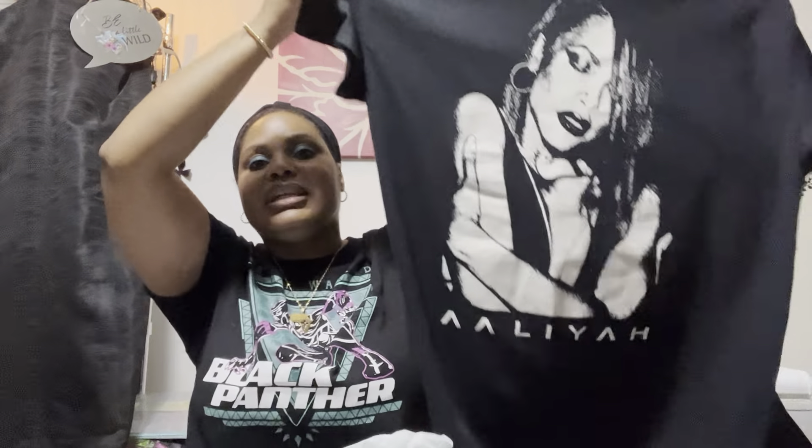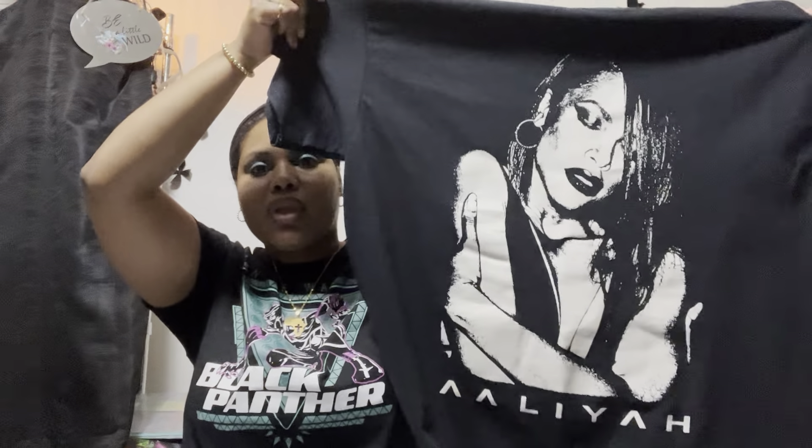I got this one for $7.99 — it's an Aaliyah shirt. This is actually the second time I've bought an Aaliyah shirt; the first one was too big so I gave it to my older son. Most of the time I don't like Aaliyah shirts, and when I was in Ross I saw one I didn't like.